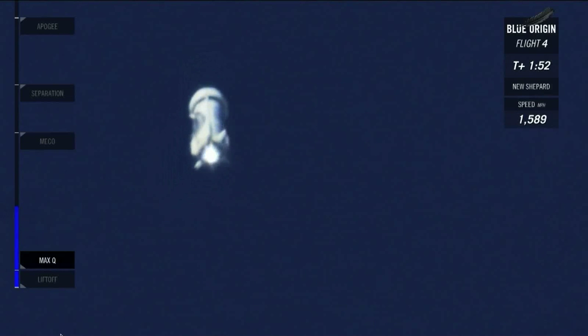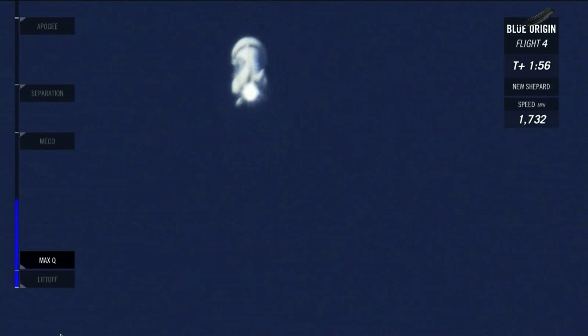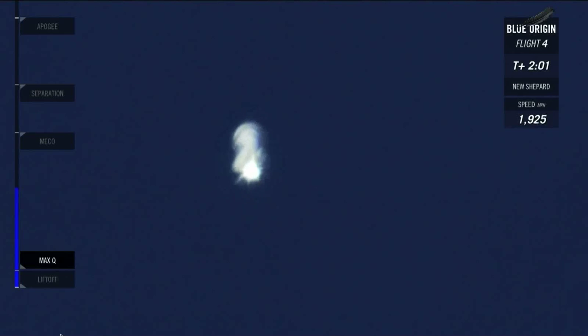We've now passed Mach 2. 100,000 feet. About 30 seconds away from main engine cutoff, or MECO. You're watching our live launch broadcast — it's the fourth flight of this New Shepard rocket. We're now at Mach 3, 150,000 feet. There we go, we've hit MECO — main engine cutoff — right on target. 200,000 feet and climbing.